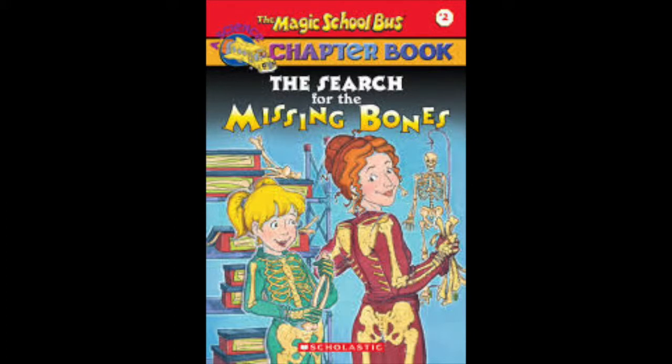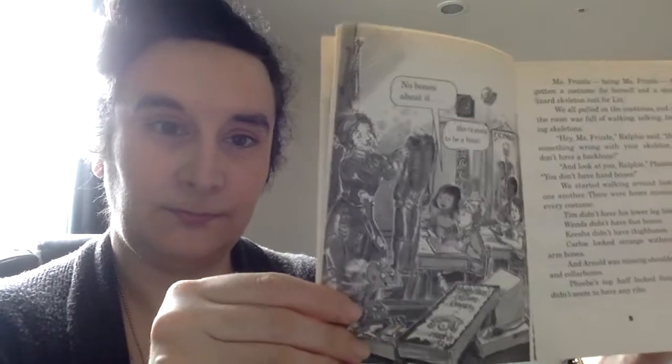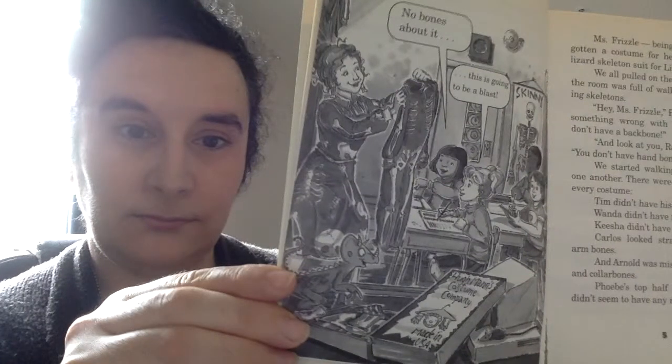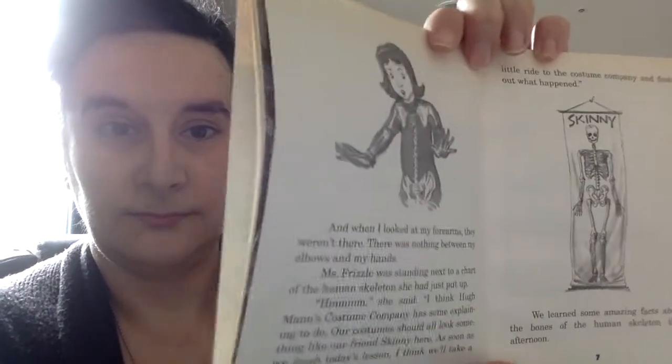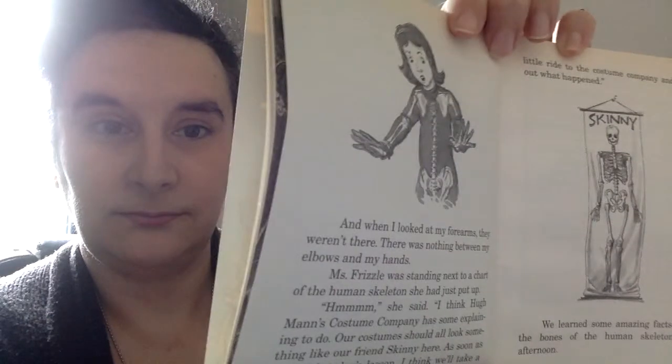I'm going to read to you a little bit from it so you get an idea of the text. "I'm going to be a vampire," Ralphie said. "I'm going to be a mermaid," Wanda said. "I'm going to be a bunch of grapes," Arnold said. "What about you, DA?" "It's a secret," I said. "I want to surprise everybody." We were talking about our costumes for Halloween. It was just a few days away and we could hardly wait to get dressed up. Little did we know that all our plans were about to fly out the window.